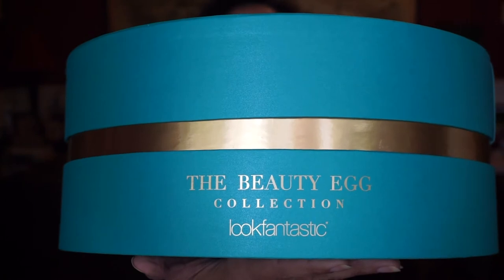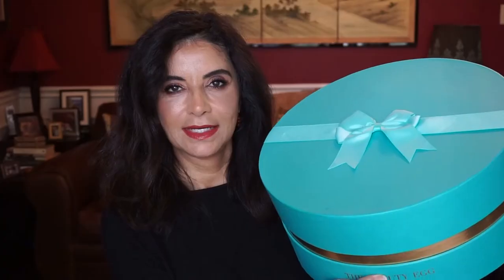Here's the box right here — it's a really pretty box and it does say the Beauty Egg Collection, Look Fantastic. This kind of looks like a hat box, you know, what your mom or grandmother used to have. Here's the lid. It looks like the Tiffany blue box, but maybe this is more green and Tiffany's more blue.